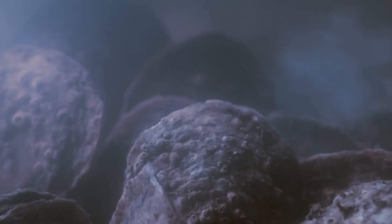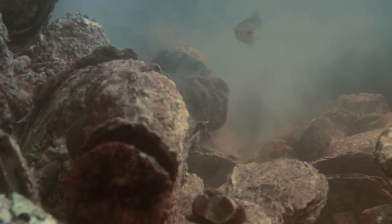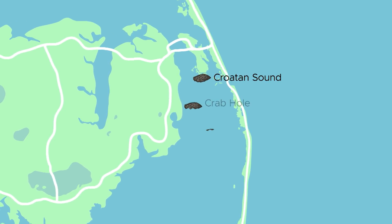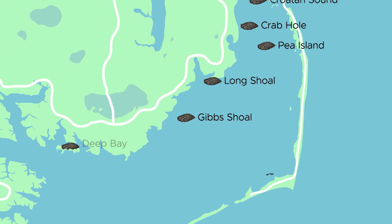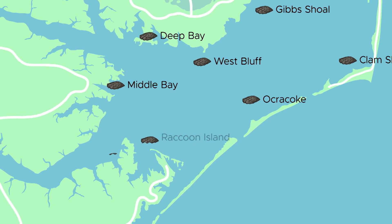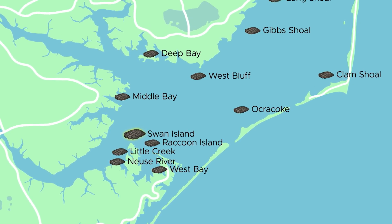These sanctuaries are strategically located so that the currents help to distribute the oysters to managed oyster beds as well as to wild harvest areas. There are 15 artificial oyster reefs scattered around Pamlico Sound, and the Swan Island project is the newest and the largest. They are spaced out at appropriate distances so that what occurs on one site spills over into the adjoining sites, essentially developing what some are calling an oyster highway.